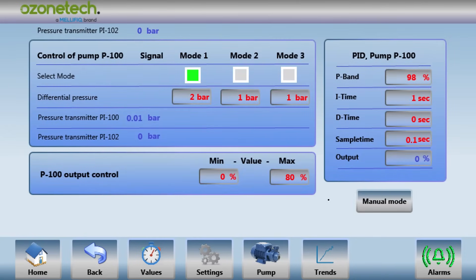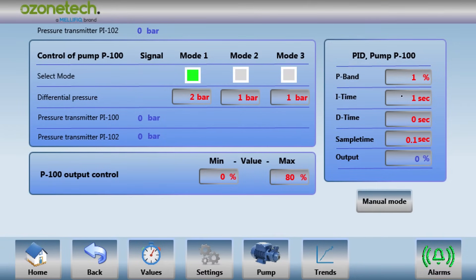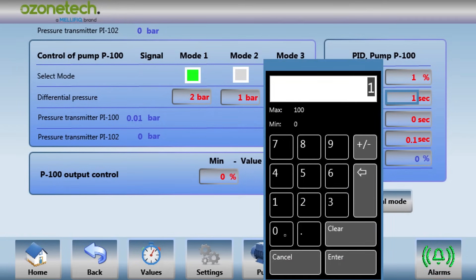The Renavivo series comes equipped with PID controllers for pump pressure control and automatic dissolved ozone. It can also control an external feed pump to maintain an even hydraulic operating pressure for stable performance and capacity.